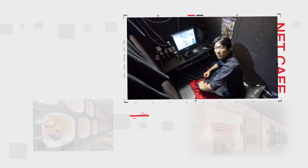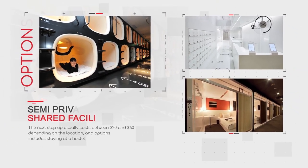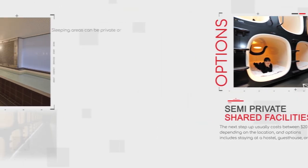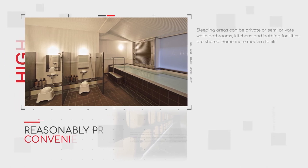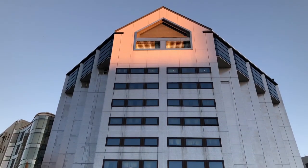The next step up usually costs between $20 and $60, depending on the location, and options include staying at a hostel, a guest house, or a capsule hotel. Sleeping areas can be private or semi-private, while bathrooms, kitchens, and bathing facilities are shared. Some more modern facilities can be quite stylish, despite the price.